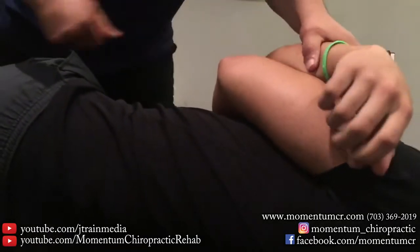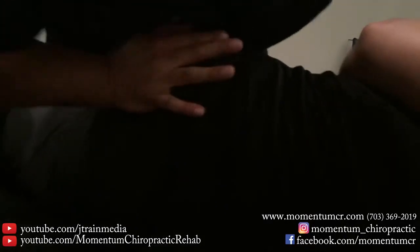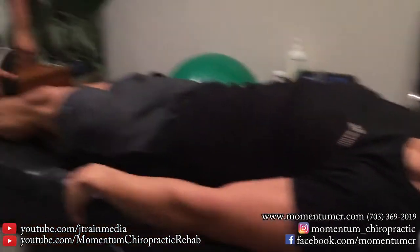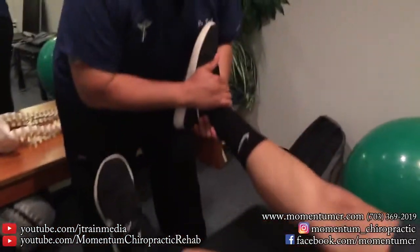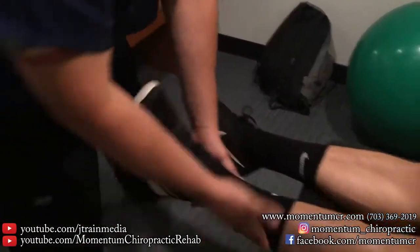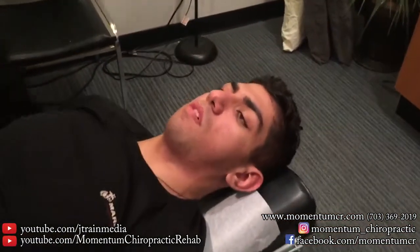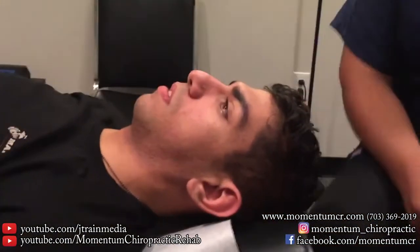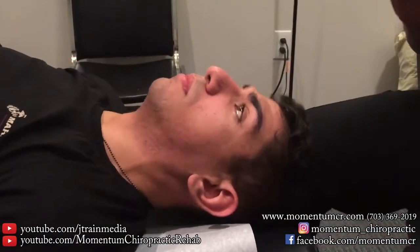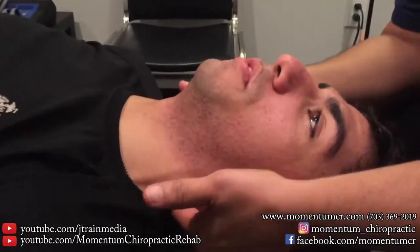Relax your elbow here. Take a deep breath — completely exhale. Lay face up for me. I'm going to work these cervical muscles as well. How do those adjustments feel so far? I feel rejuvenated.